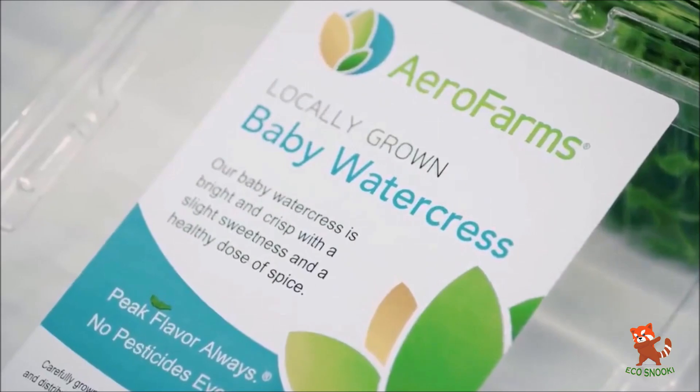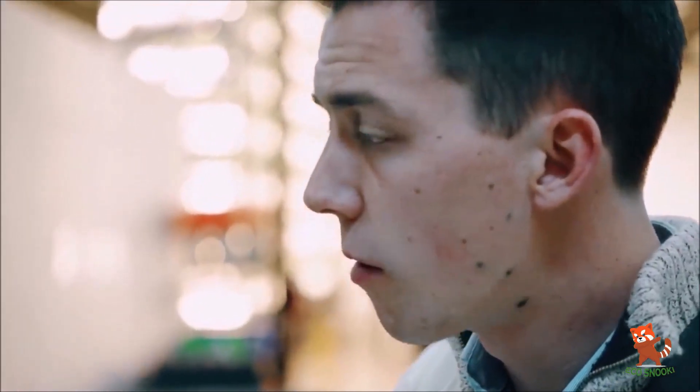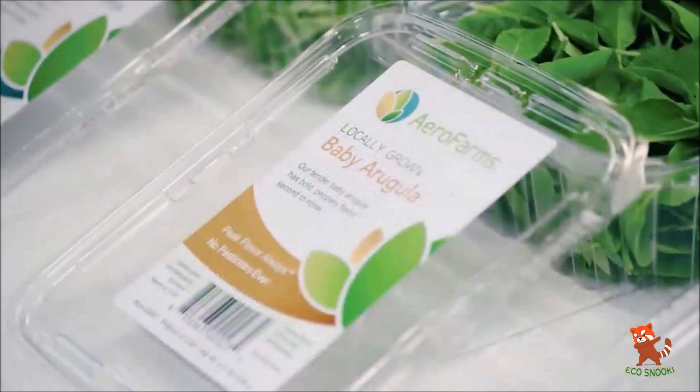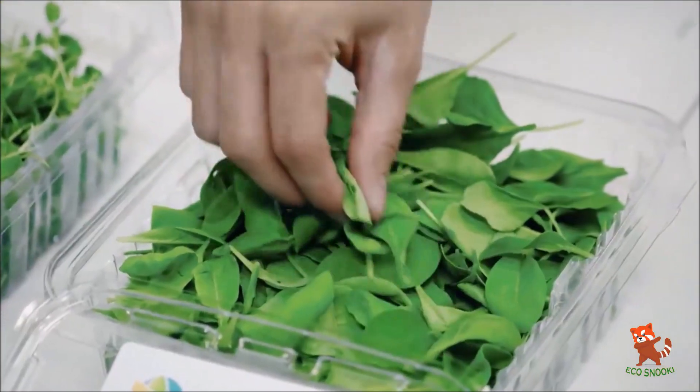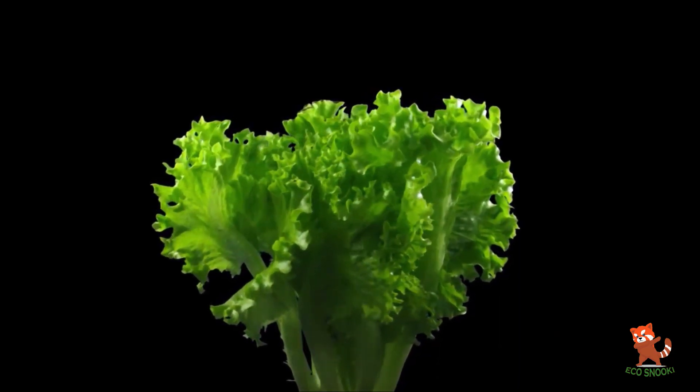This industry is still young and working out the right business models and direction. The entrepreneurs don't agree on everything, but they certainly agree on this: vertical farming has the potential to transform global food production as we know it.